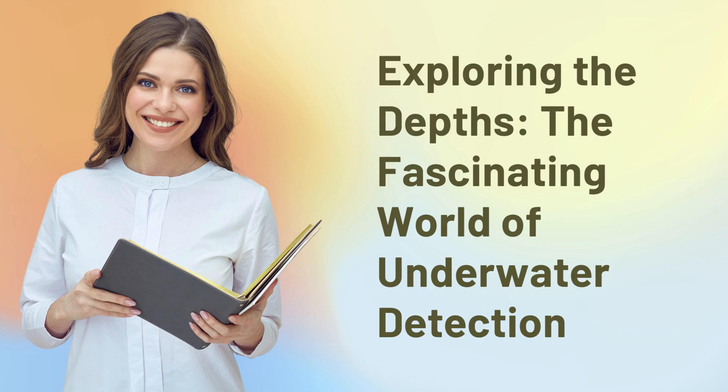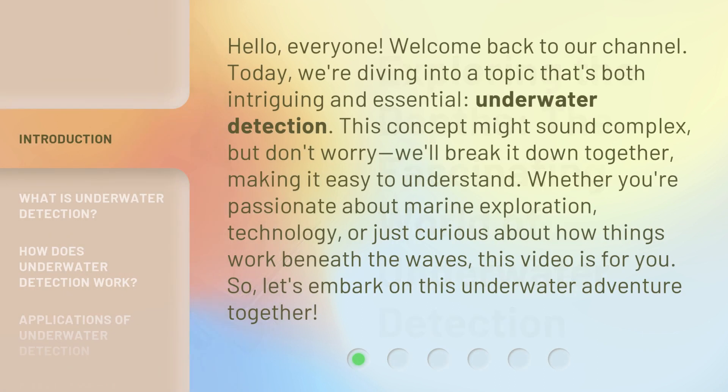Exploring the Depths: the Fascinating World of Underwater Detection. Hello everyone, welcome back to our channel. Today, we're diving into a topic that's both intriguing and essential — underwater detection.